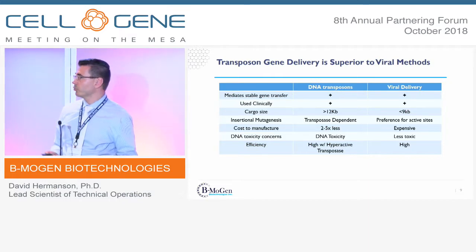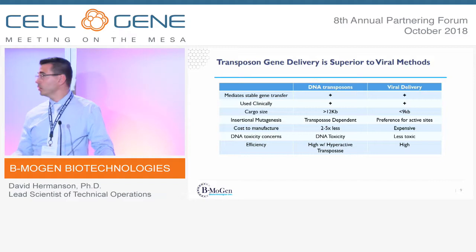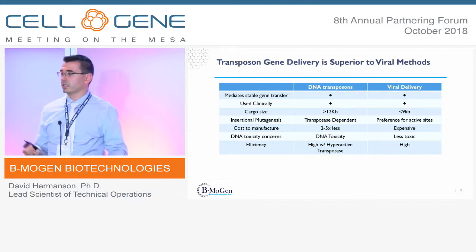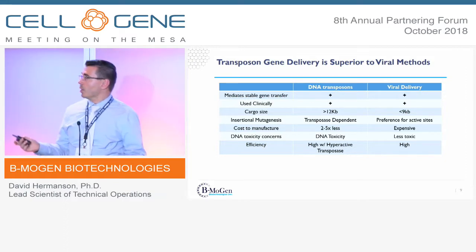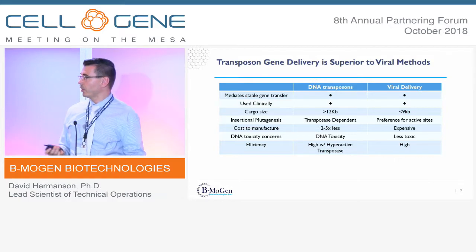When you get into manufacturing, that's really where the non-viral platform shines. Lentiviruses can be very variable across product lots, whereas plasmids and RNA are very consistent, require less lead time to manufacture, and are easier to store long-term so you can use one batch through a whole clinical study. Admittedly, you do face some DNA toxicity when using the transposon-transposase system, and viral vectors do have slightly higher efficiency, although that's being overcome with hyperactive transposases.